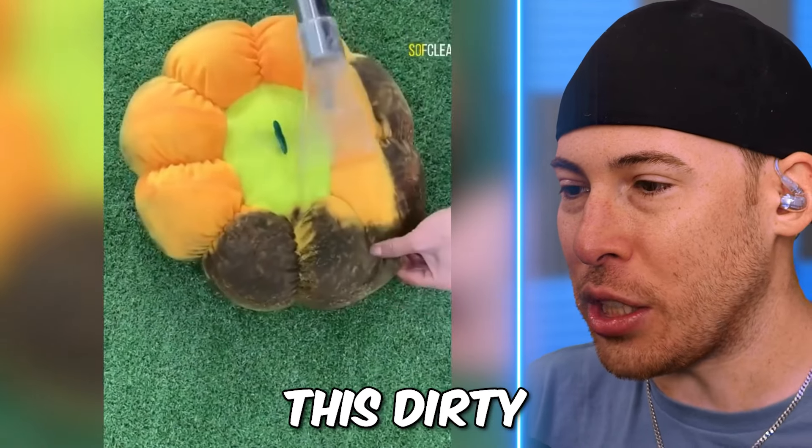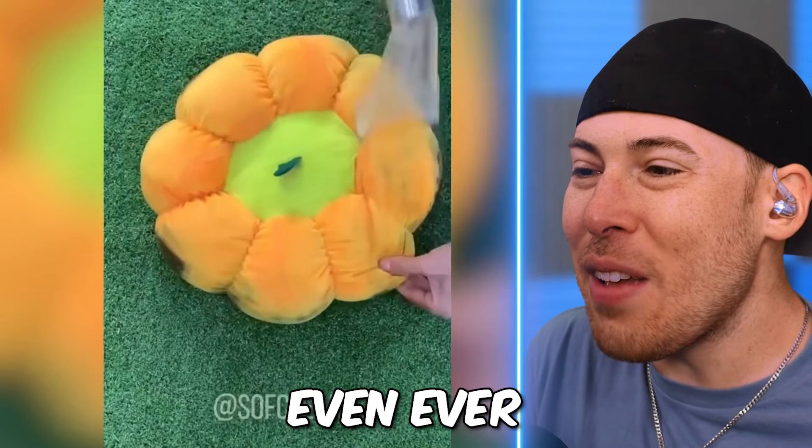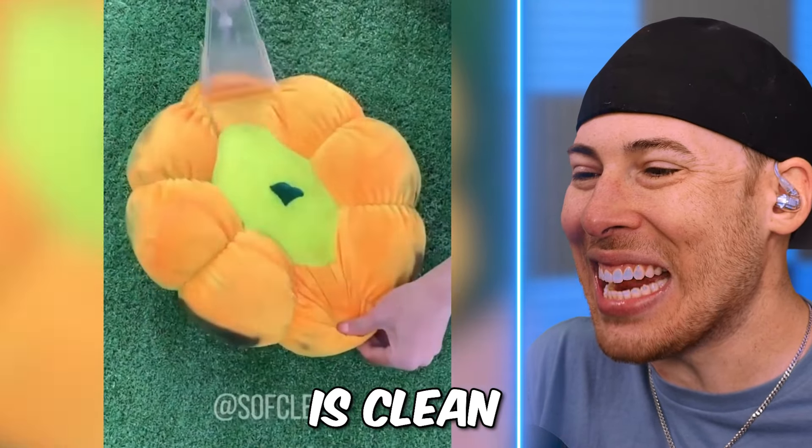How does something even get this dirty? It has to have been left outside. I wouldn't ever want to lay my head on this pillow. Just because we're cleaning the top doesn't mean the inside is clean.